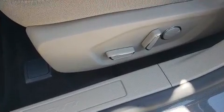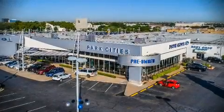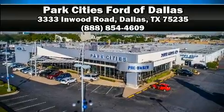The Carfax report indicates just one previous owner. Stop by our dealership or give us a call for more information.